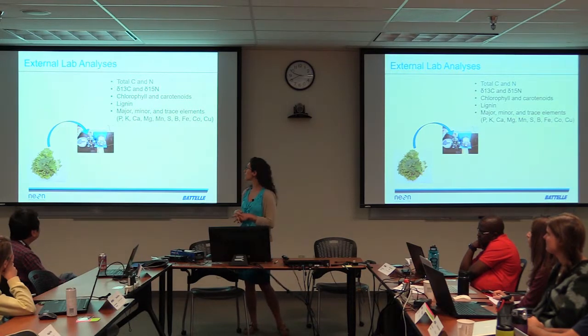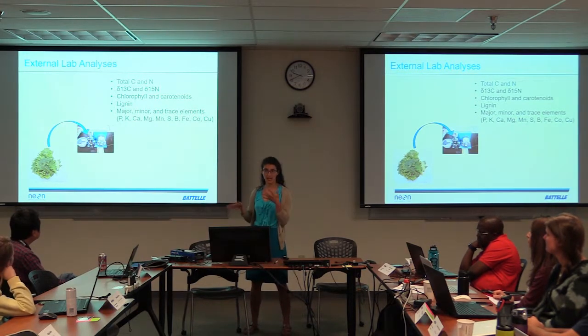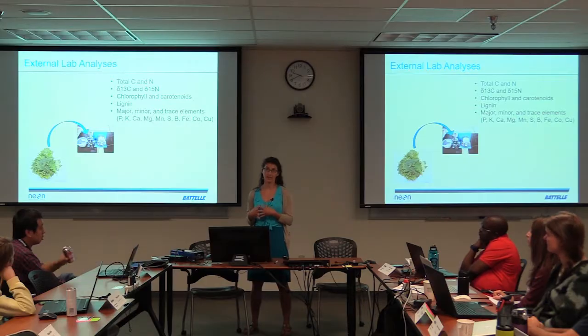When we deliver these data, fall is a really good timeline when you can expect to see canopy foliage data hitting our data portal. We will make sure that all of the lab protocols are also delivered on the data portal so you can see exactly how we came to the numbers for canopy chemistry. And if anyone wants to do NEON-adjacent sampling, we can try to keep the methods as similar as possible.